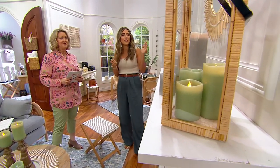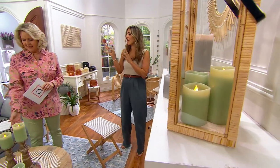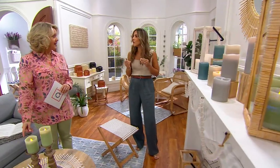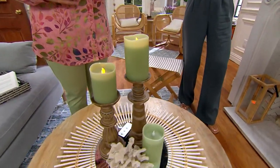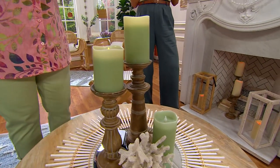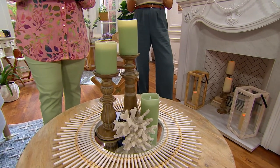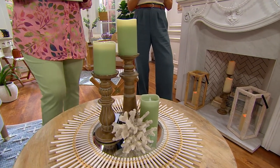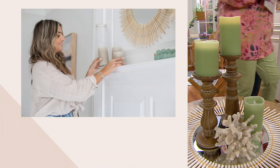These are great on a mantle, as a tablescape, inside of a lantern, and in a bookcase. You can put flameless candles anywhere you want to add a little bit of coziness. I love that you can just turn these on in the evening — set it and forget it with the remote and the timer. They're going to come on in the evening at the same time every night, and they're just beautiful.